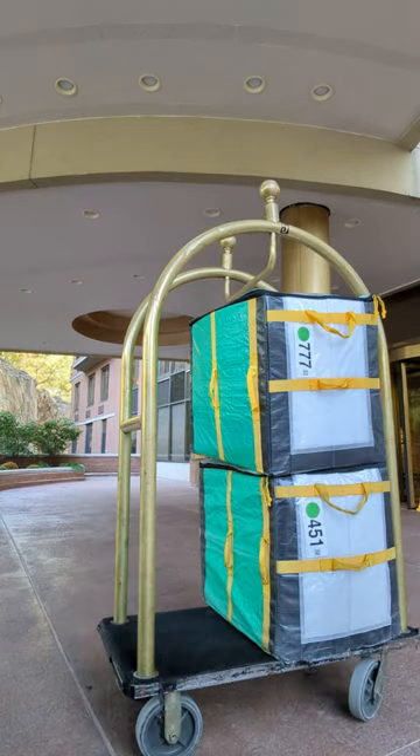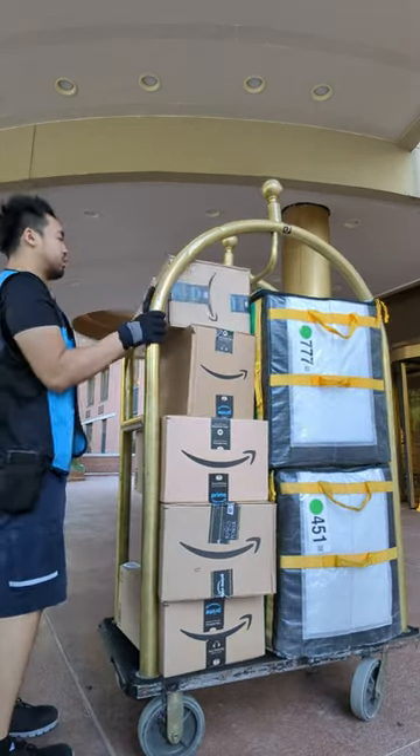There were a lot of packages, so they gave me a cart. And in we go — and then we're out.